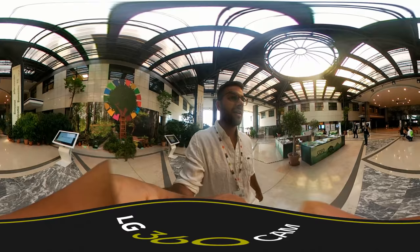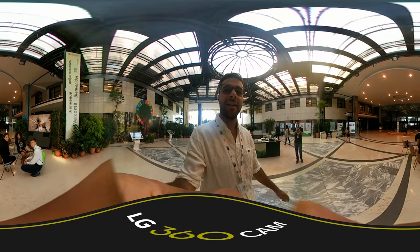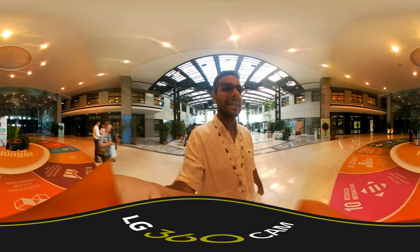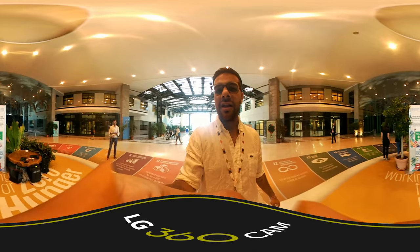We'll say hi to our IFSA colleagues — hey guys, say hi! We also have Damiano over there. One of the main attractions is the SDG wheel — this was our augmented reality zone where we're asking people to explore FAO content augmented over this SDG wheel.